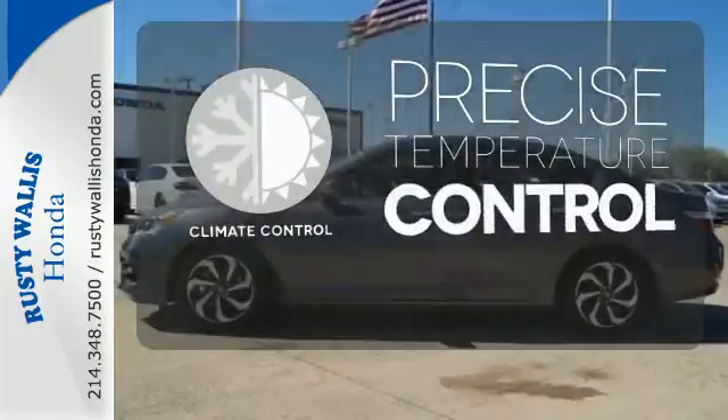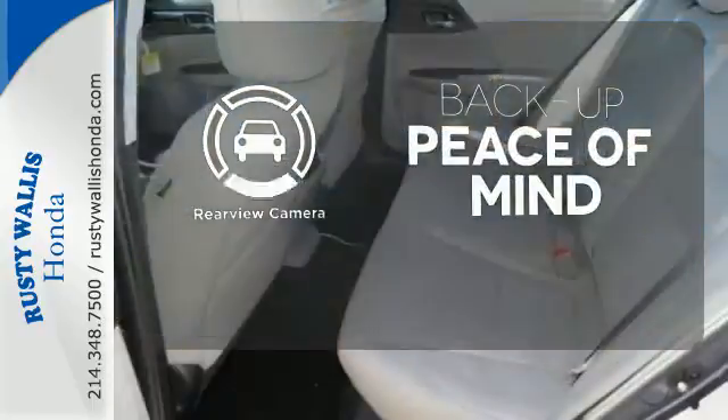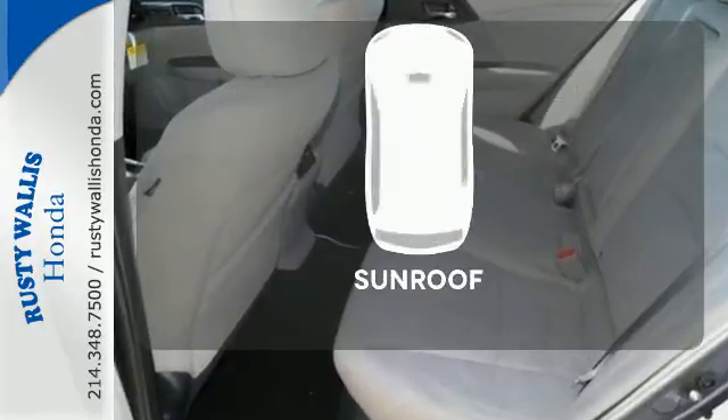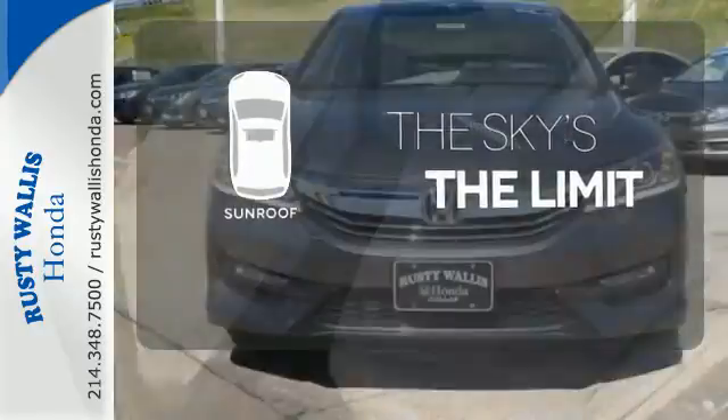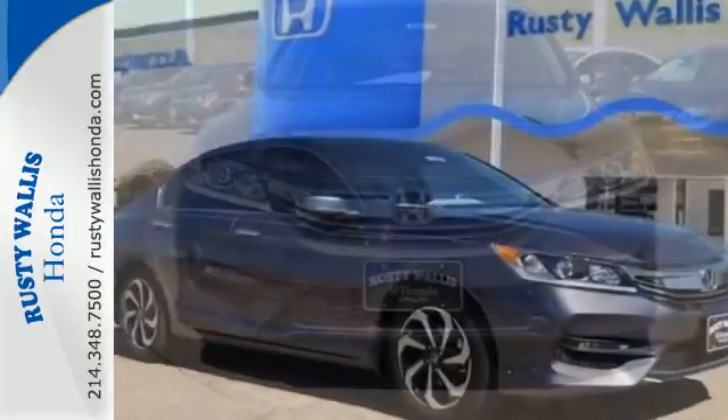Select the perfect temperature with climate control. Hindsight is 20-20 with a backup camera. Get your daily vitamin D by opening up the sunroof. Surprising luxury and sensibility for every day.